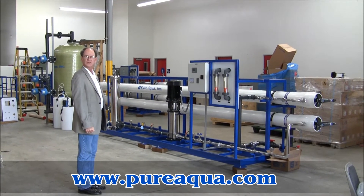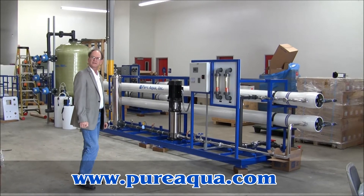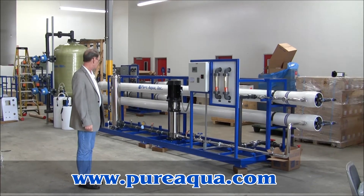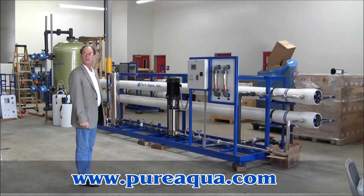The reverse osmosis system is designed to produce approximately 50 GPM of product from a well water feed of approximately 3,000 PPM TDS. You would expect the product water to be somewhere in the vicinity of 100 PPM TDS.